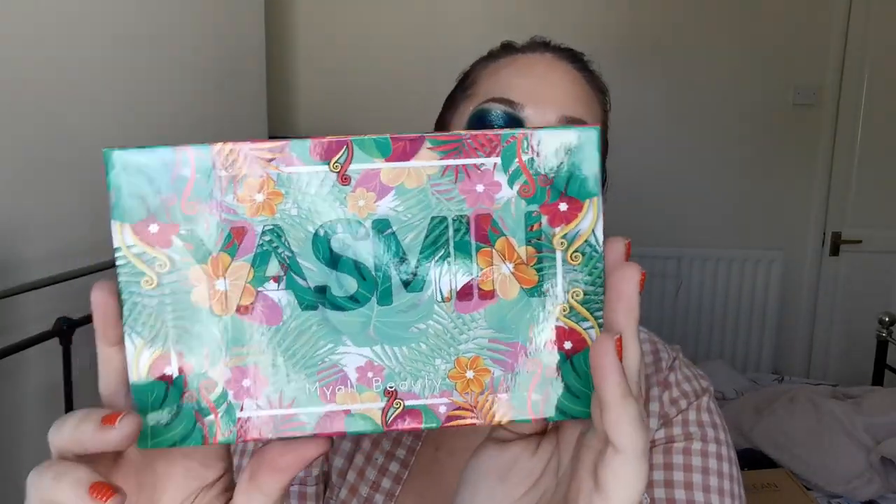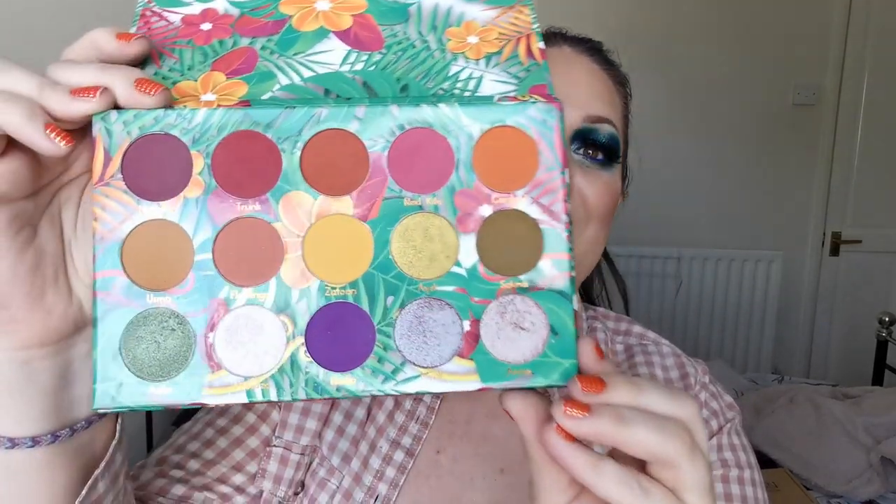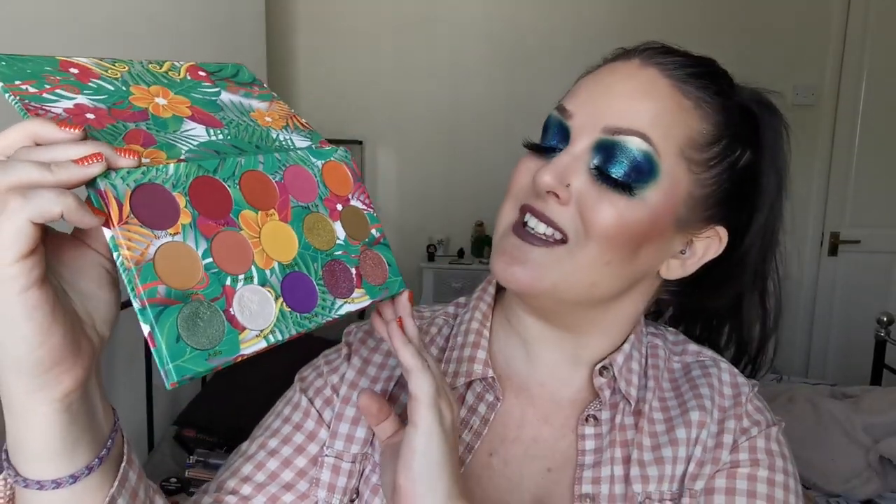It is Miali Beauty, who very sadly have closed down now. The first one I have here is actually the most recent one I got - I got it in the closing down sale. This is the Yasmin palette. Just look at that artwork - it's so beautiful. Miali Beauty was a UK indie brand and I can highly recommend this palette. I love playing with it - the quality is amazing. I am so, so sad that Miali Beauty is no more because they're just beautiful.